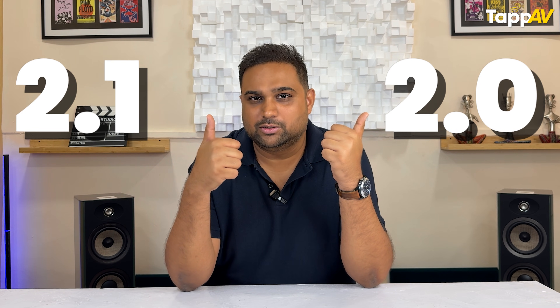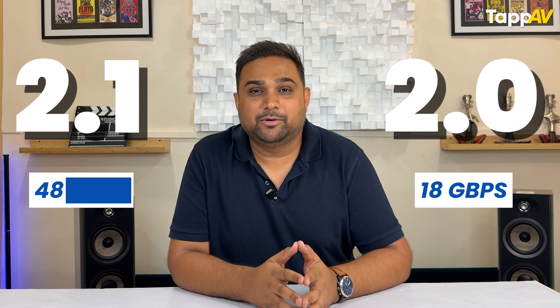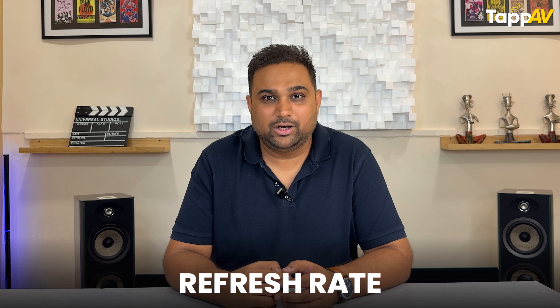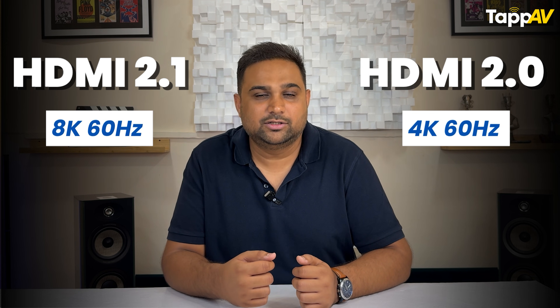Let us start with the core differentiation of an HDMI 2.0 port versus an HDMI 2.1 port. HDMI 2.0 has a data transmission speed of only 18 Gbps compared to HDMI 2.1 which offers 48 Gbps. This massively contributes to more parameter unlocking for HDMI 2.1. The first one is the refresh rate — while HDMI 2.0 supports 4K at 60Hz, HDMI 2.1 can now support 8K at 60Hz and 4K at 120Hz. This is where the advantage comes in for modern devices like PlayStation 5, Xbox, or even Apple TVs.